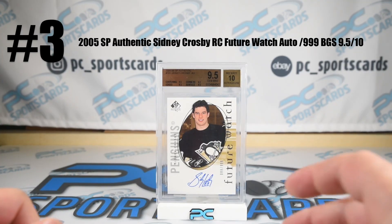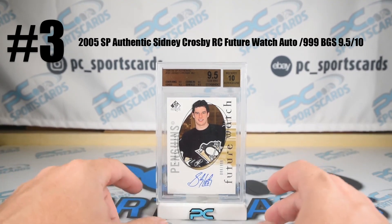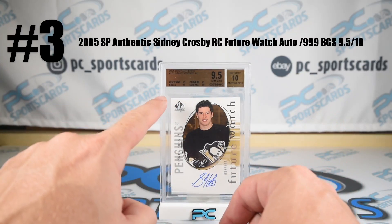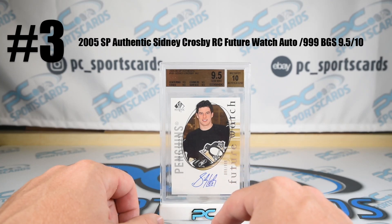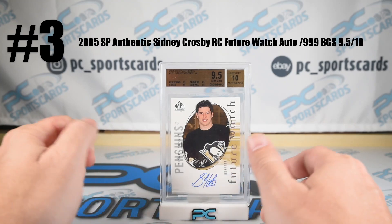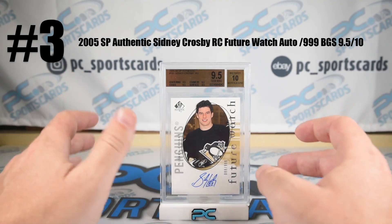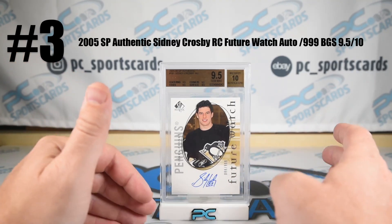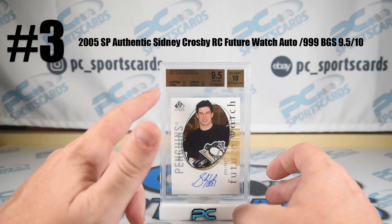Card number three: 2005 SP Authentic, Sidney Crosby, number 181. Future Watch rookie auto. True gem — good shot at PSA. Numbered 88 of 999, I believe he's 87 — one off. Just an iconic card. Like Contenders for football, this is the on-card auto number one in hockey. Future Watch for the on-card auto, Young Guns for regular rookie, and Cup RPA for the top of the line. True gem plus.